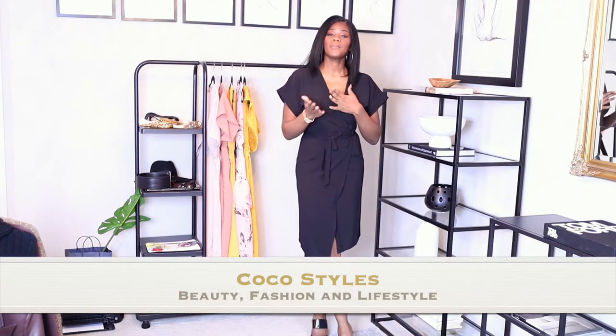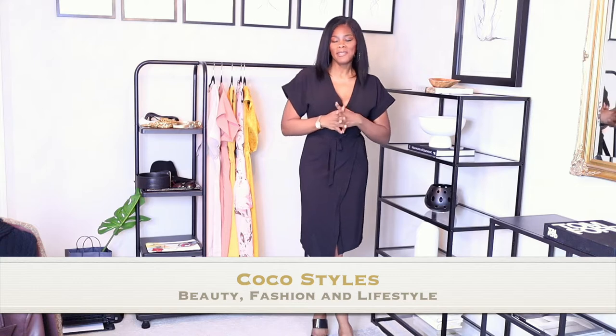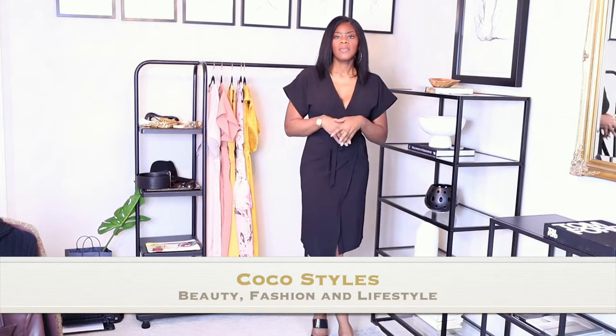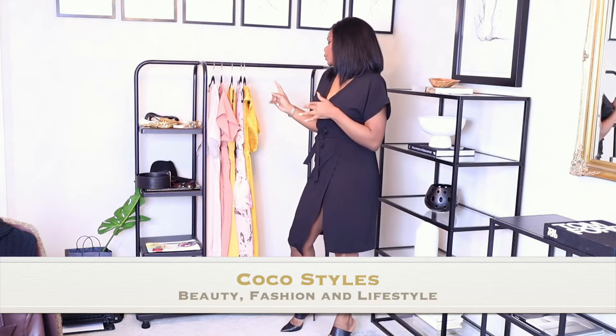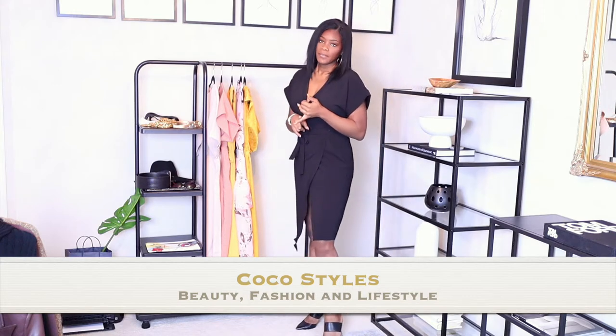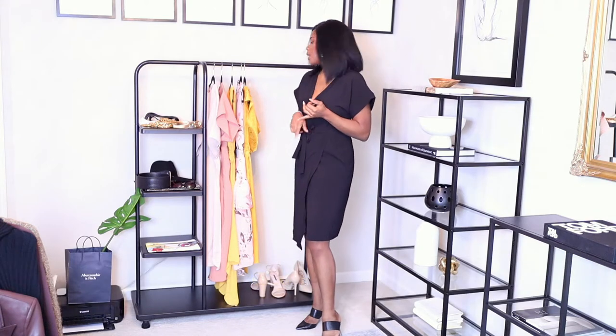Welcome back to my channel, it's your girl Coco Styles. On this channel we talk about beauty, fashion, and lifestyle. In today's video I'm going to show you guys how to shop your closet before actually going spring shopping for dresses. Most of us have a lot of stuff in our closets that we could actually wear — to brunch, to church, or just a regular day at the mall. I have a few pieces here and they're really good length for tall women — not too short, and all very affordable.